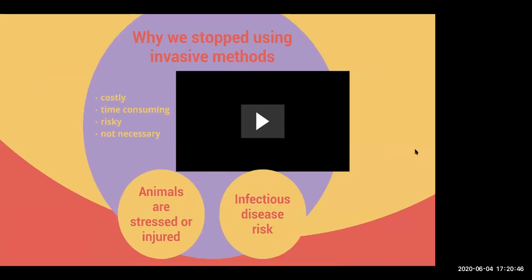The reasons we stopped are multi-fold: it's very expensive; running a capture is very time-consuming to set up, and sometimes it's not fruitful. It's risky. As technology gets better and better, it becomes less and less necessary. The animals are likely to be stressed or even injured, and there's also an infectious disease risk — we'll go into those two points more deeply.